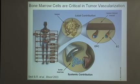Bone marrow cells are used throughout our body to heal wounded tissues and to contribute to new tissue growth. In the case of a cancer, soluble growth factors are released by the tumor cells, and these move throughout the circulation, triggering cells in the bone marrow to be released into the blood. These released cells can move through the bloodstream and enter the tumor, where they contribute to the formation of new blood vessels.